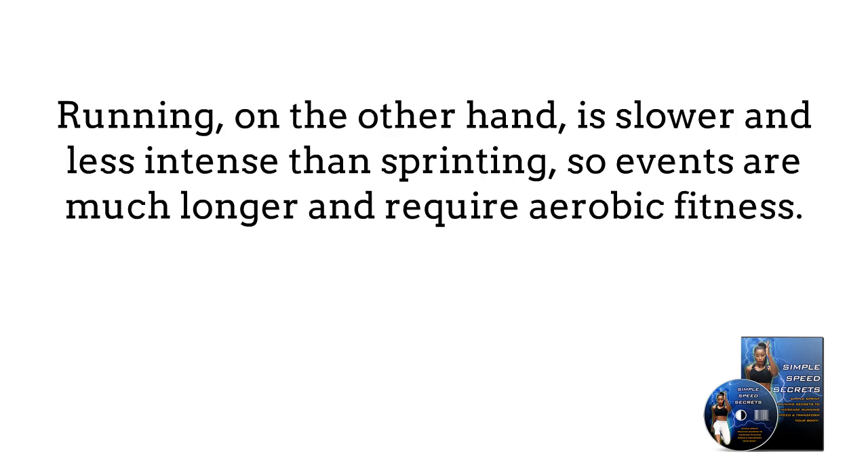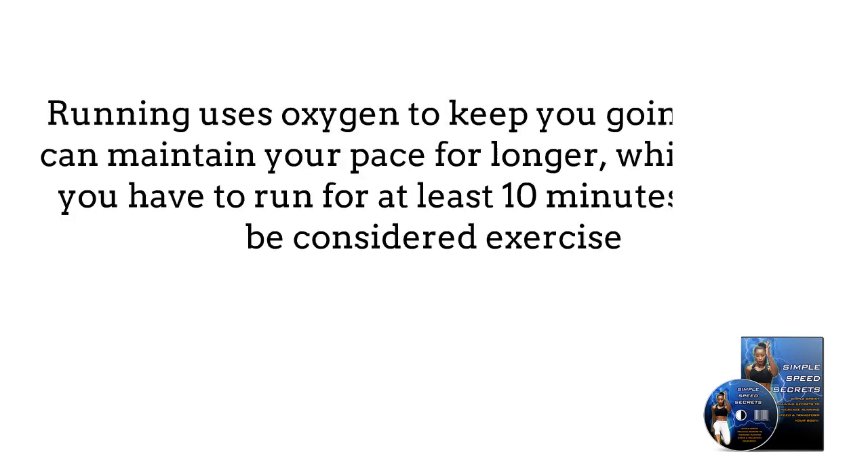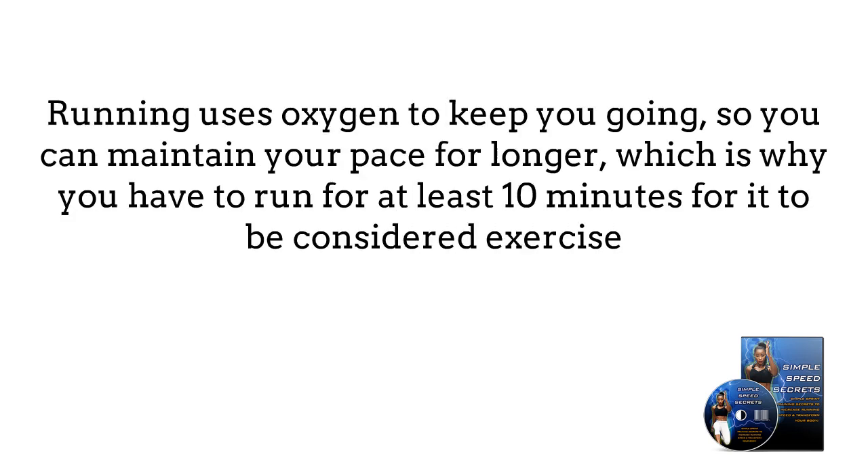Running competitions include the 5k (3.1 miles), the 10k (6.2 miles), half marathons (13.1 miles), and full marathons (26.2 miles). Running uses oxygen to keep you going, so you can maintain your pace for longer, which is why you have to run for at least 10 minutes for it to be considered exercise.